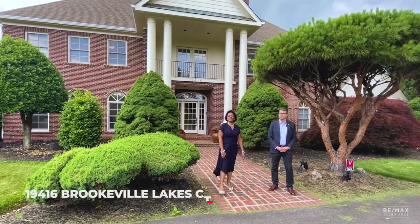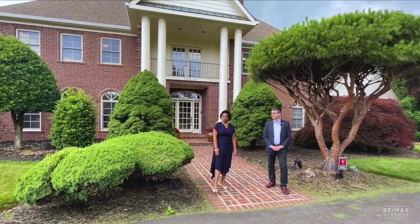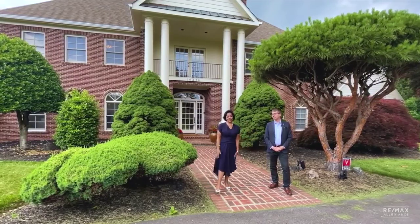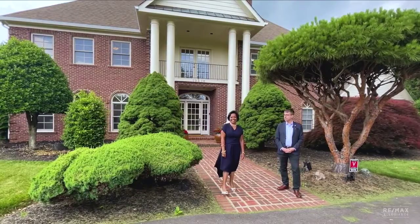We're at 19416 Brookville Lakes Court. This is a gorgeous estate home. The list price is $1.395 million, and it sits on a little more than two acres — a beautiful, serene lot. I'm looking forward to showing it to you. Let's check it out.